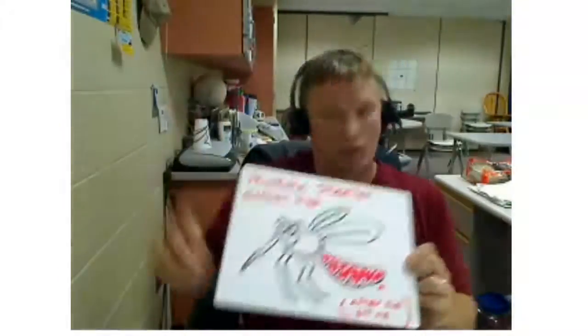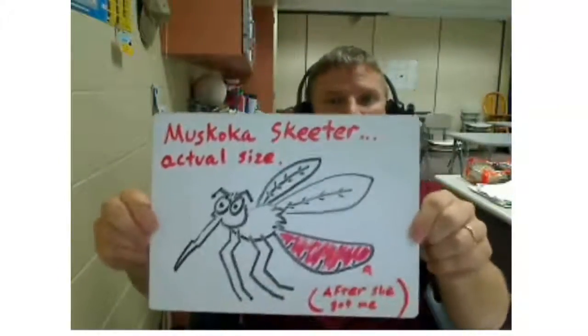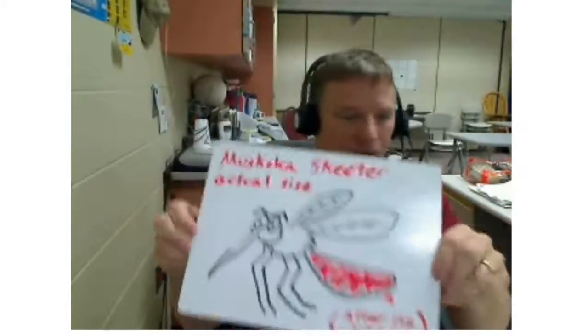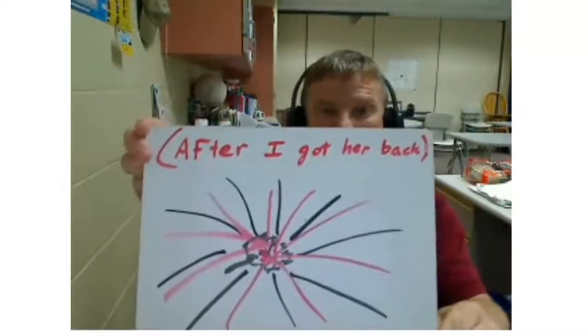Unfortunately, my fashion update is not about those things, but it's about these things. Can you see that? That was particularly painful. Yes, these fashion updates are brought to you by this little female, if you will. This is the Muskoka Skeeter, shown here at actual size. She took a little dab off of me, and this was the actual size after I got finished with her. I don't deal with mosquitoes very well.